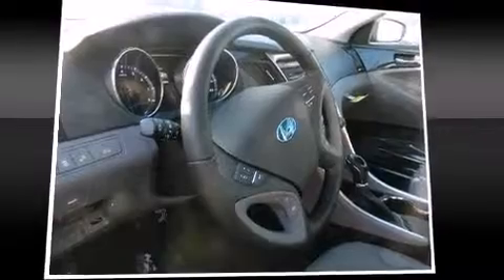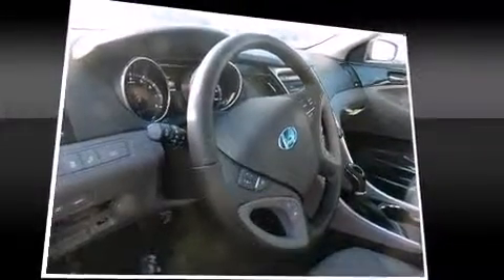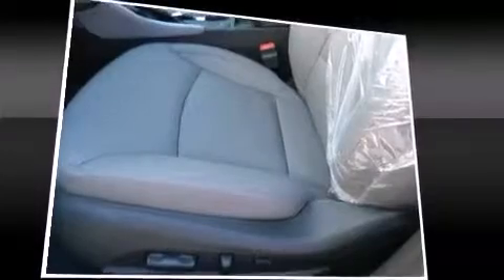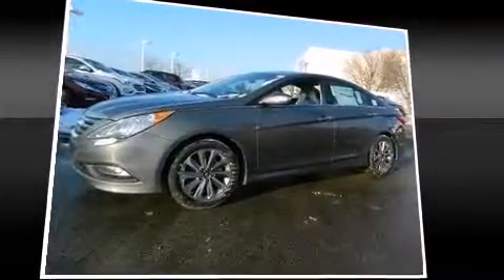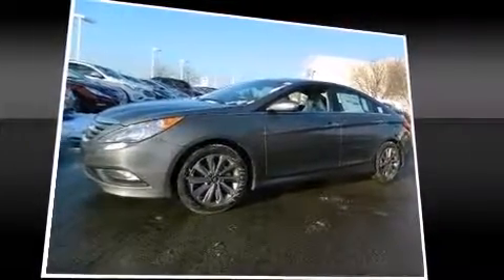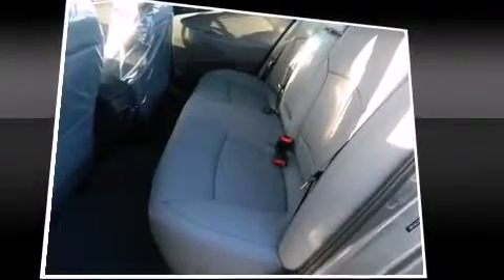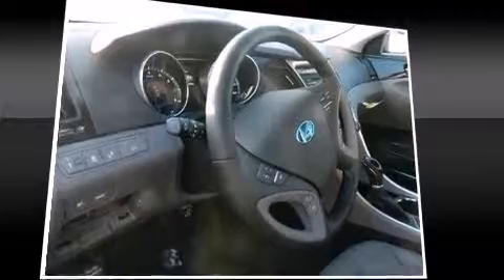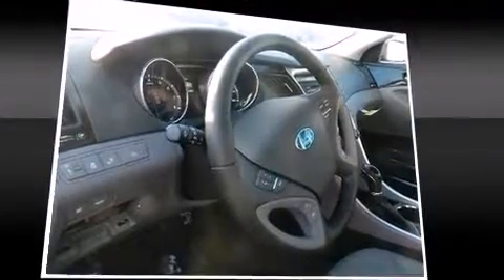Hyundai ensures the safety and security of its passengers with equipment such as head curtain airbags, front side impact airbags, traction control, brake assist, anti-whiplash front head restraints, a panic alarm, an emergency communication system, and four-wheel disc brakes with ABS. This car was designed with safety in mind, allowing you to drive with even greater assurance.